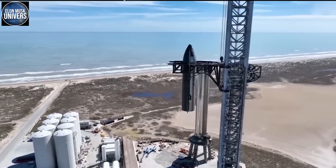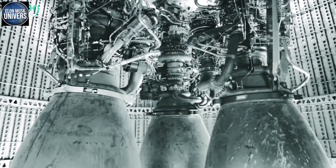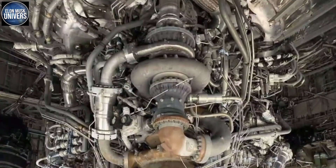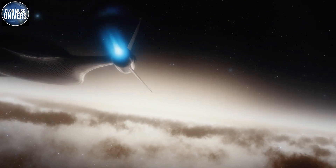The most recent prototype of SpaceX's Super Heavy rocket, which is the first of its kind and designed to house 33 brand new Raptor V2 engines, has been completely stacked. Super Heavy is more straightforward than Starship, but it is in many other respects just as sophisticated and innovative.